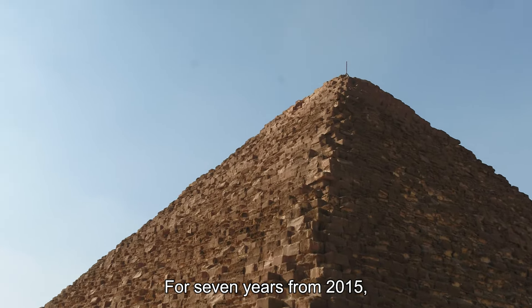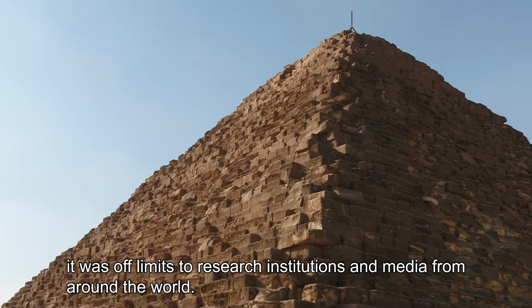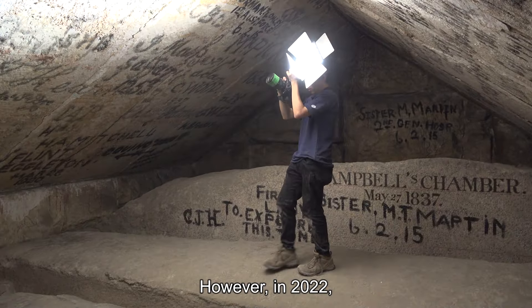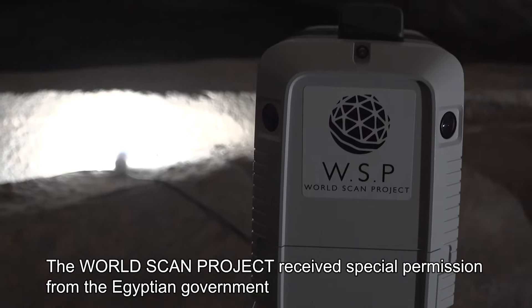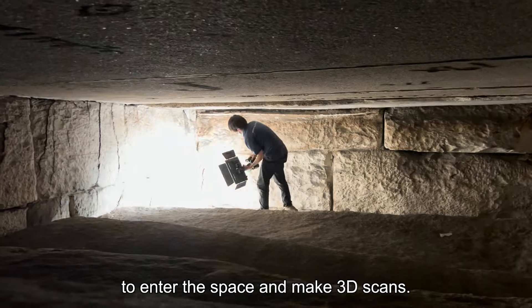For seven years, from 2015, it was off-limits to research institutions and media from around the world. However, in 2022, the WorldScan Project received special permission from the Egyptian government to enter the space and make 3D scans.